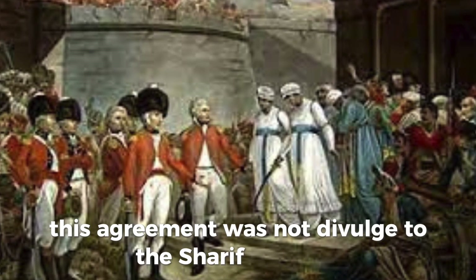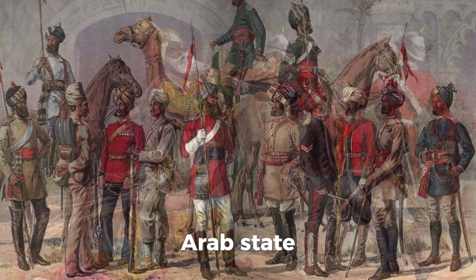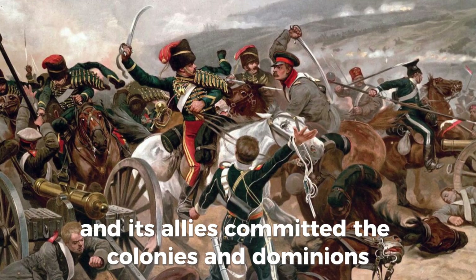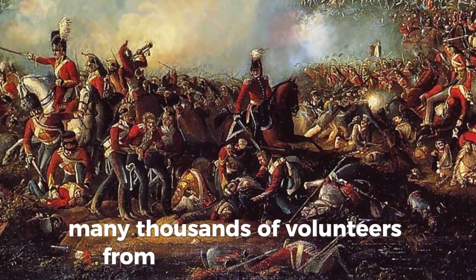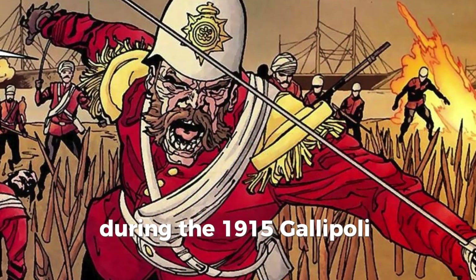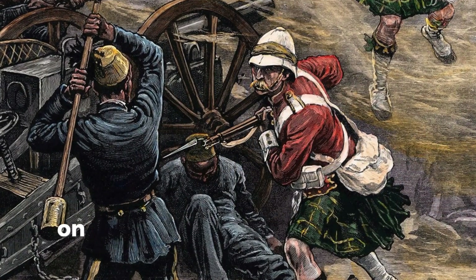This agreement was not divulged to the Sheriff of Mecca, whom the British had been encouraging to launch an Arab revolt against their Ottoman rulers, giving the impression that Britain was supporting the creation of an independent Arab state. The British declaration of war on Germany committed the colonies and dominions, which provided invaluable military, financial, and material support. Over 2.5 million men served in the armies of the dominions, as well as many thousands of volunteers from the crown colonies. The contributions of Australian and New Zealand troops during the 1915 Gallipoli campaign had a great impact on national consciousness and marked a watershed in the transition of Australia and New Zealand from colonies to nations in their own right. The countries continued to commemorate this occasion on Anzac Day.